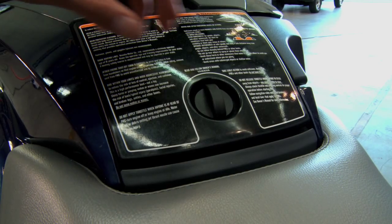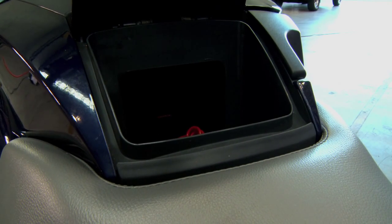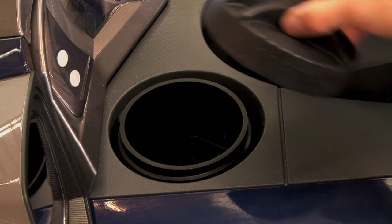We've got a watertight storage compartment, which is really good for your mobile phones and wallets — you're not going to lose them overboard, keeps them nice and dry.